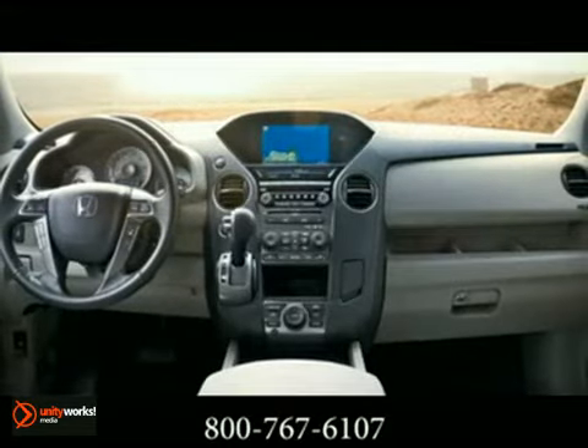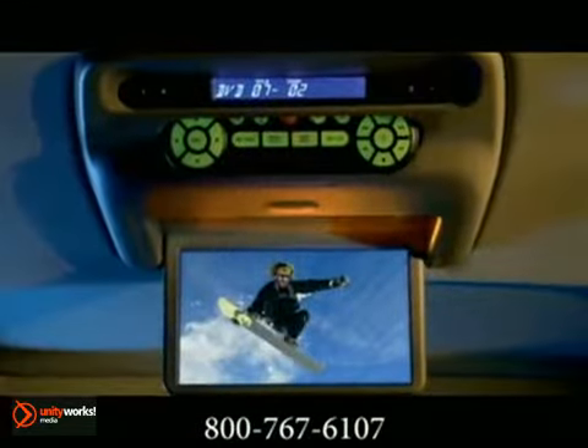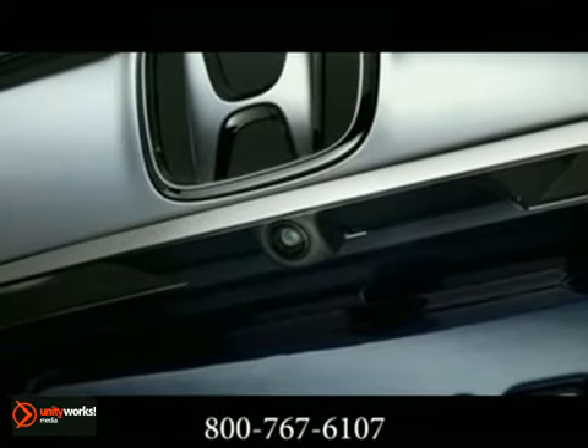The powerful Honda satellite link navigation system is there to help you on your way. The Honda DVD rear entertainment system keeps everyone entertained, and back up with confidence with the rear-view camera.